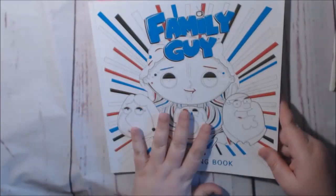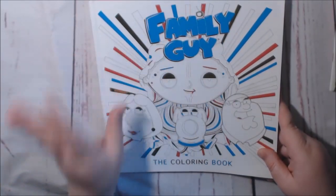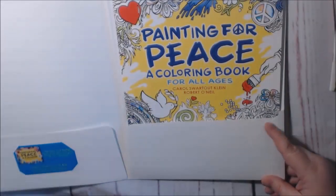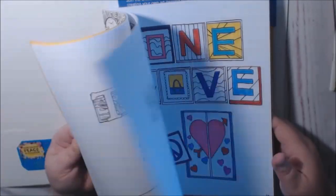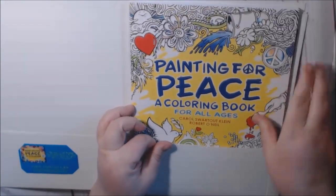Family Guy — I did a video on it. I'm not going to go through it too much because some people get offended — it is what it is, you like it or you don't. I did a video on this one also — Painting for Peace in Ferguson. Really cute coloring book. They're trying to raise awareness about what happened in Ferguson, so check that out.